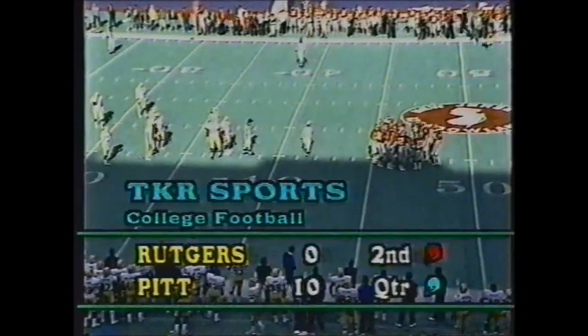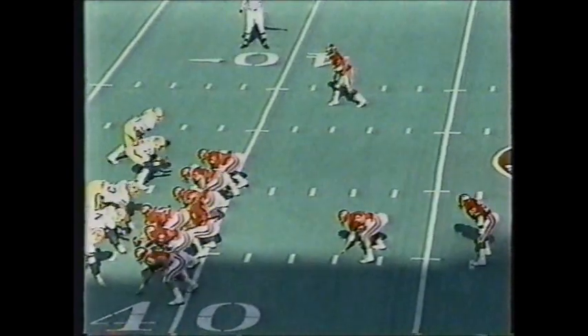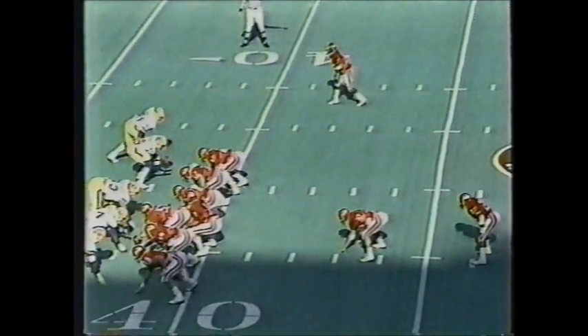Welcome back to Giants Stadium. Lou Brogno joined by Bruce Beck and the TKR cable sports crew — Pittsburgh leads Rutgers 10-0 going into the second period. Rutgers now has a break thanks to Gurria's interception. The Scarlet Knights have second down and nine at the Pittsburgh 38-yard line. Rutgers has got to capitalize here and do something with that turnover.